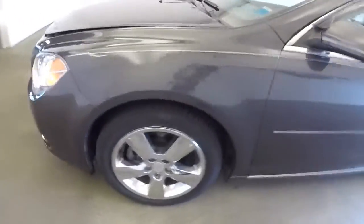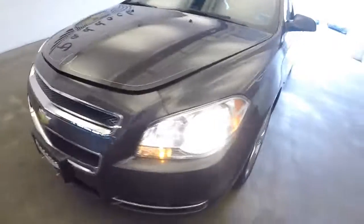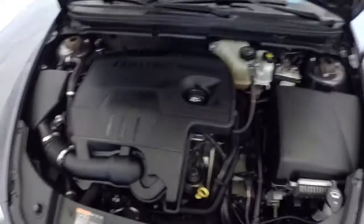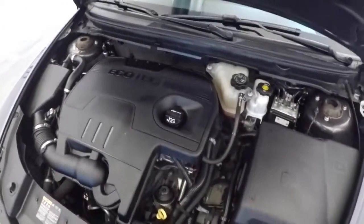Make our way up front. Exterior paint is in really nice condition. Nice pinstripe. You'd think I'd never opened a Malibu hood before. Looks good, nice and clean.